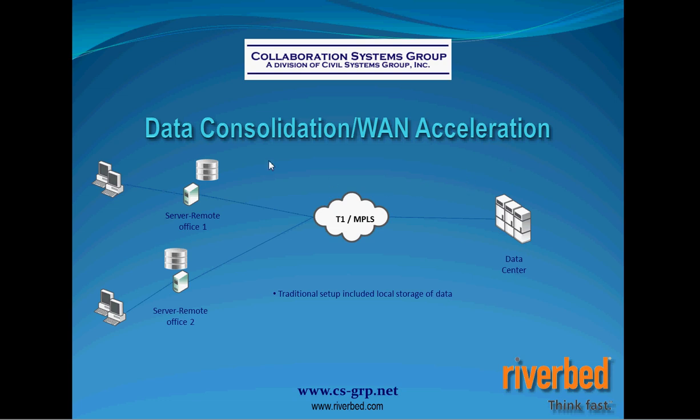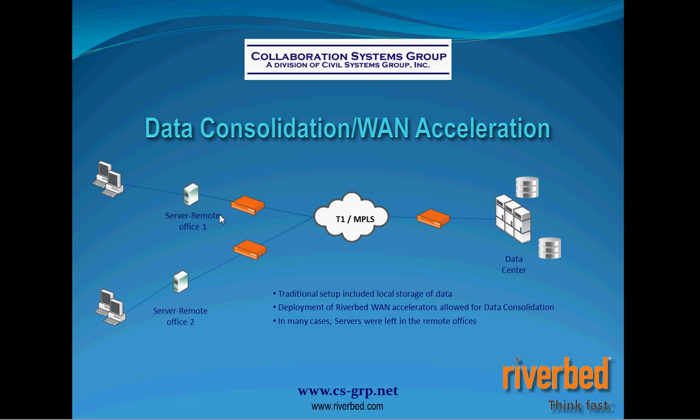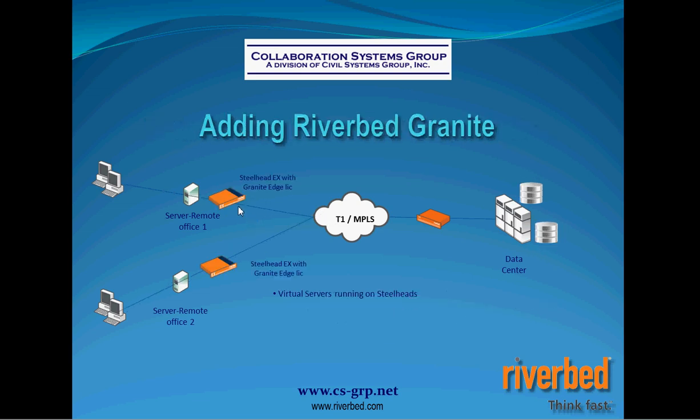Here you have a couple of remote offices. Before consolidation, data was stored on local servers at each remote office — you want that data close to users for speed, because as we saw, trying to access data across the WAN connection without Riverbed's acceleration was simply too slow. We're going to implement Steelhead appliances at each office and take the data back to the data center. The servers at remote offices can still serve a purpose — you can set up Windows Server, authenticate to the network, have some local services at the edge. The Steelhead EX series comes with a VMware license as well as the Granite Edge license.